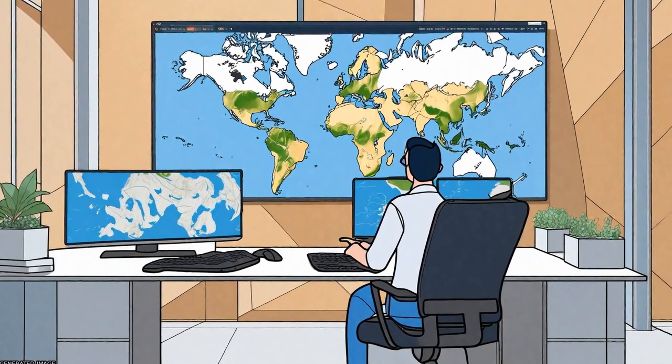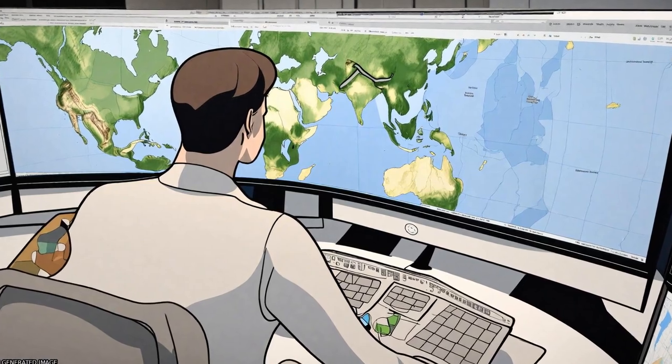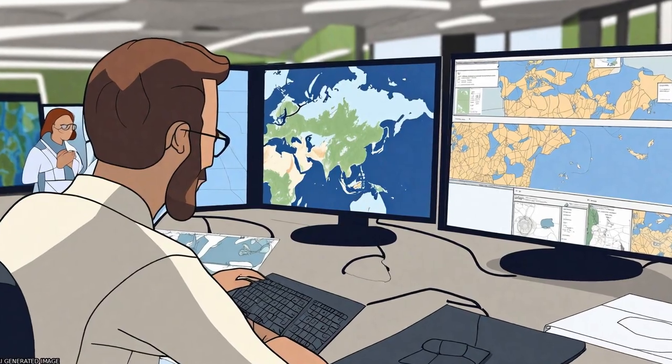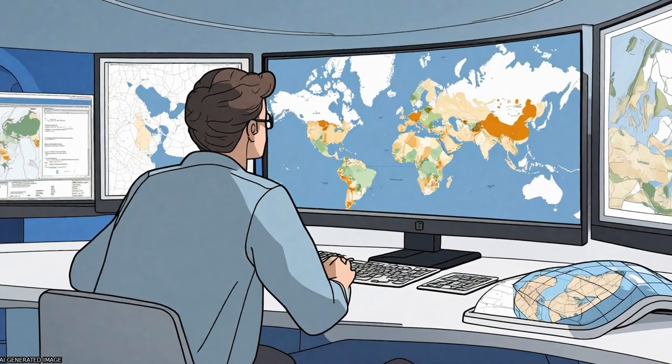The Google Earth Engine portal offers enhanced opportunities for Earth observation studies by providing access to satellite and ancillary data, cloud computing, and algorithms for processing large amounts of data with relative ease.